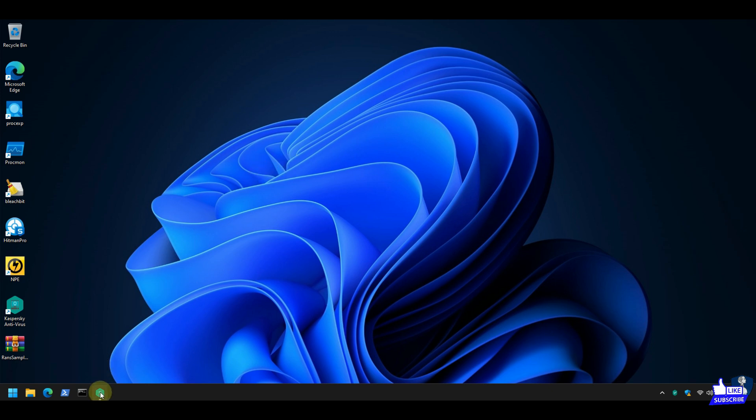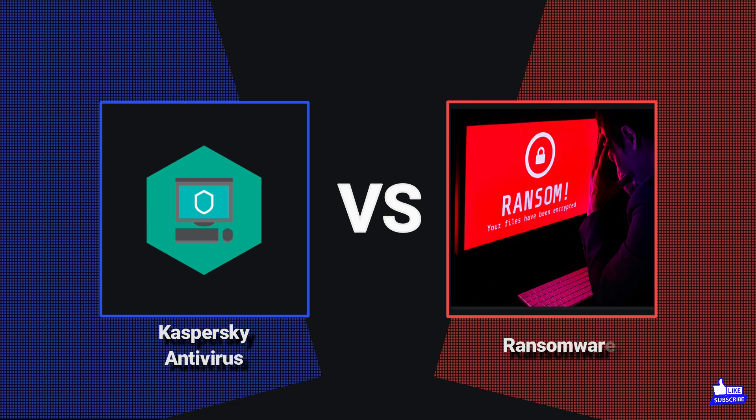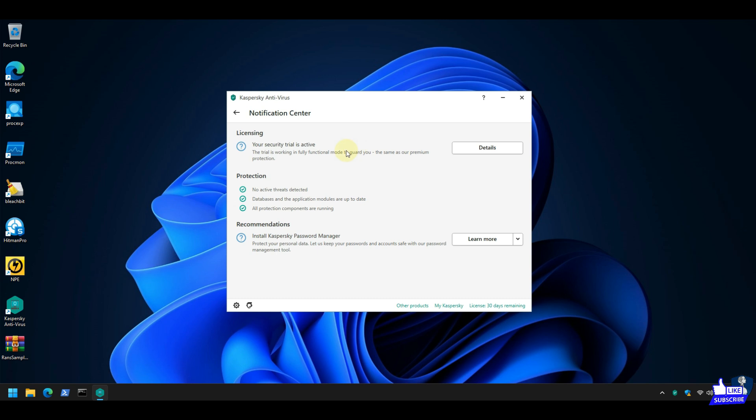Hello guys. Welcome to your YouTube channel NB Infotech. In this video, we are testing Kaspersky Antivirus against 20 executable ransomware samples plus 2 ransomware script samples. What do you think — will Kaspersky Antivirus defend our system against a ransomware attack? To know the reality, stay tuned.